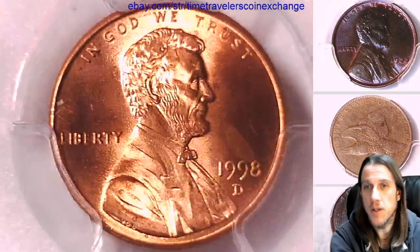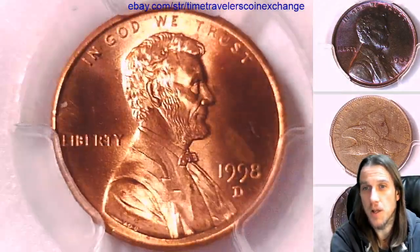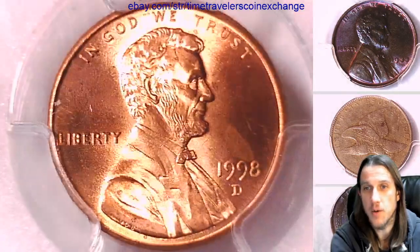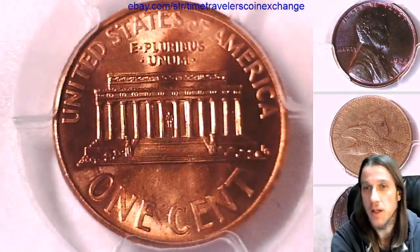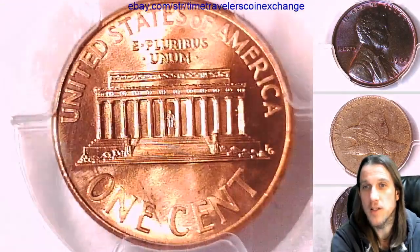If you guys ever see a coin that you'd like, you can always follow the link in the description below the video and it takes you to a listing on eBay of the coin you see here. And if you guys enjoy the videos, feel free to like and subscribe. It'll let me know you guys are watching and enjoying, and I'll make you guys thousands more videos.